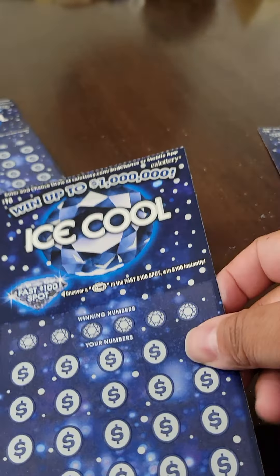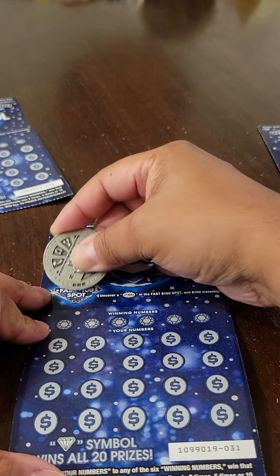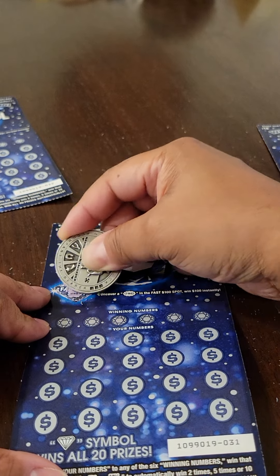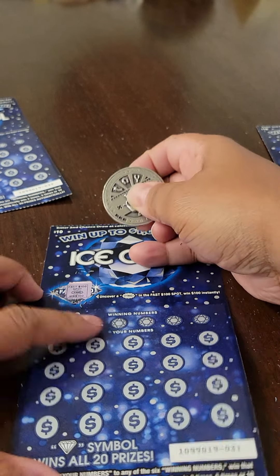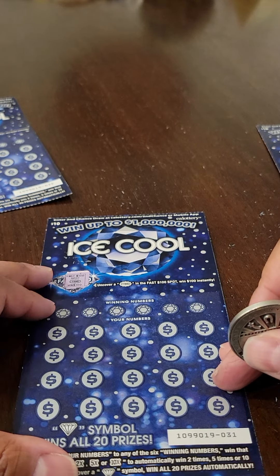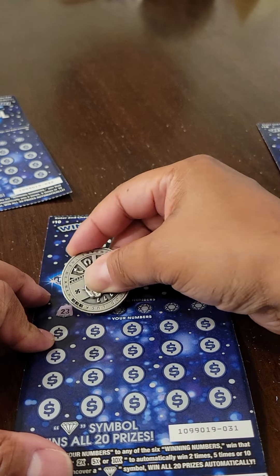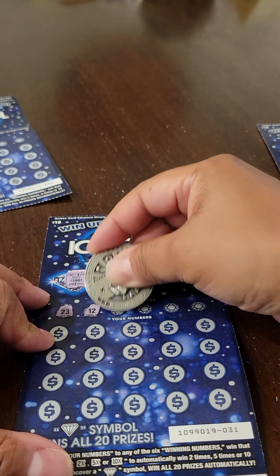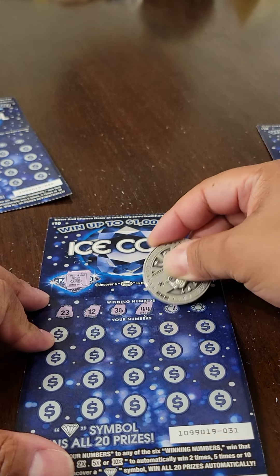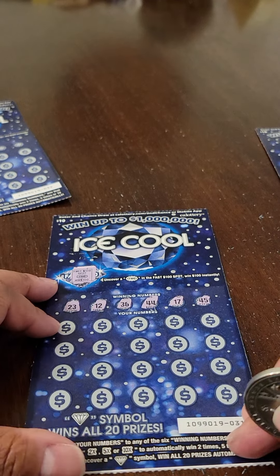Ticket number six out of seven. The fast $100 spot — hey, there it is! This is $100, everybody. I hope there's more to it, but on the surface this is a $100 winner right here. The winning numbers are 23, 12, 36, 44, 17, and 45. We've got $100 so far — let's see if we can add to it.